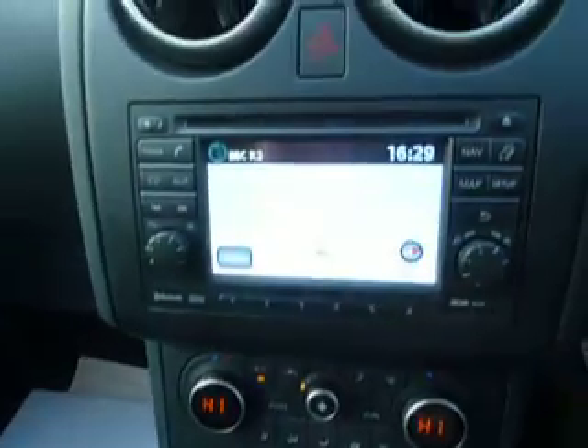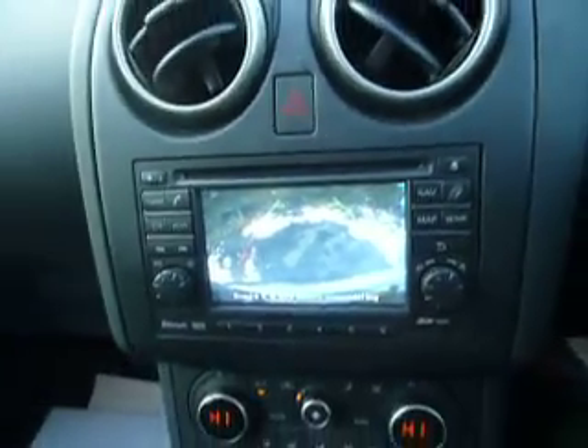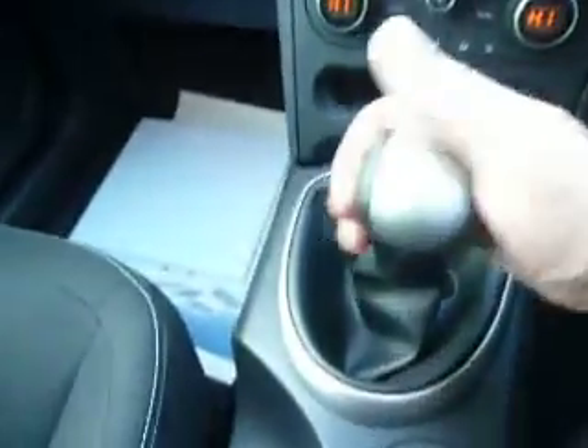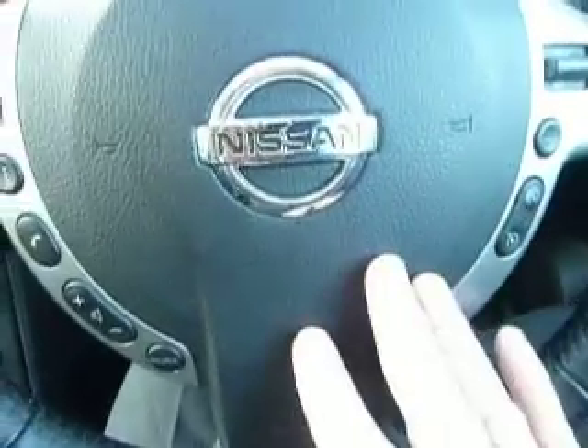Moving to the front of the car — this is the Accenta specification, but this one has also been upgraded to have a satellite navigation system, which is all touch screen. It also benefits from a reversing camera to make parking a little bit easier. There's a five-speed manual gearbox, and front and rear electric windows come as standard on the Accenta. You've also got Bluetooth and cruise control, all on the steering column.